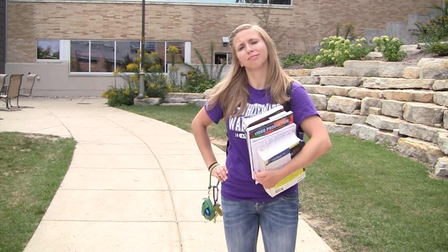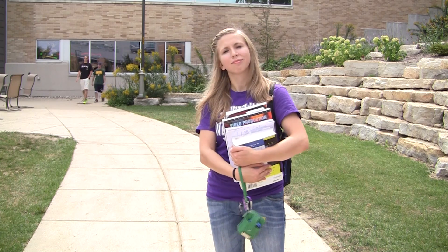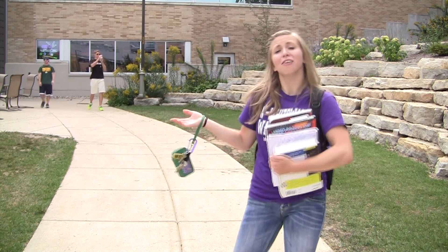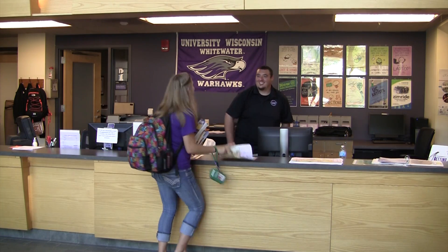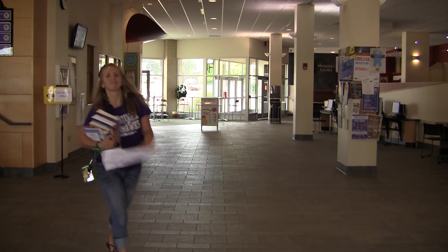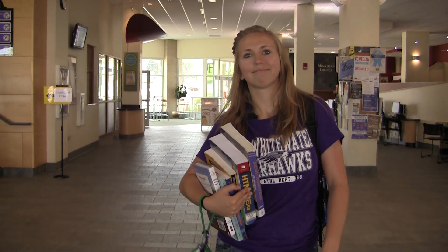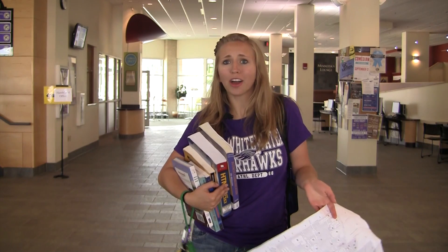Thankfully, Information Services is here to answer questions and provide directions, both for on and off campus. They are located on the main level of the University Center, which is the building right behind you. Really? Let's go see. Now wasn't that easy? Yeah it was, but what am I supposed to do about my hot card?